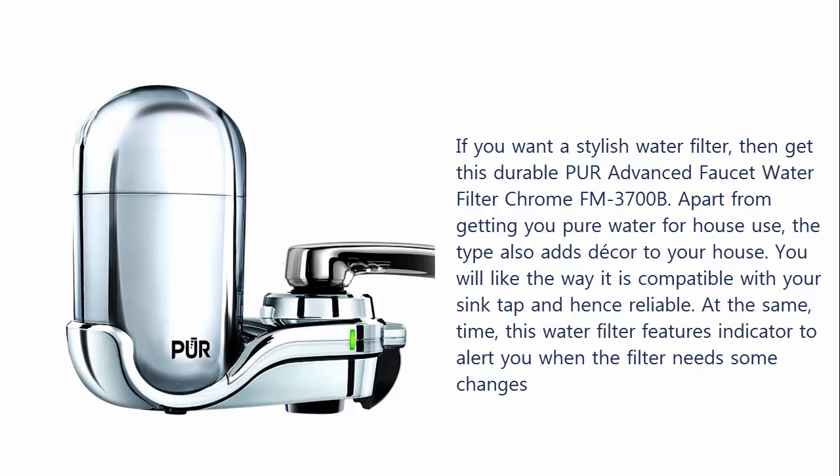If you want a stylish water filter, then get this durable PUR Advanced Faucet Water Filter Chrome FM-3700B. Apart from getting you pure water for house use, the type also adds decor to your house. You will like the way it is compatible with your sink tap and hence reliable. This water filter also features an indicator to alert you when a filter needs to be changed.